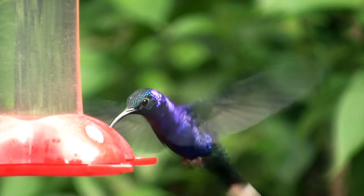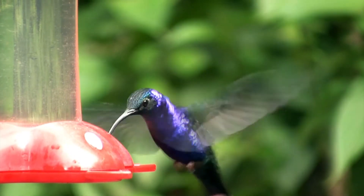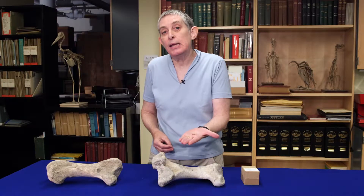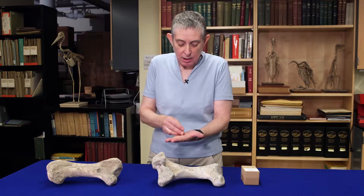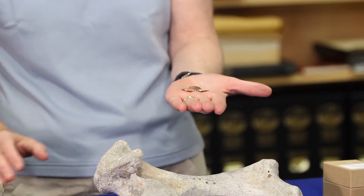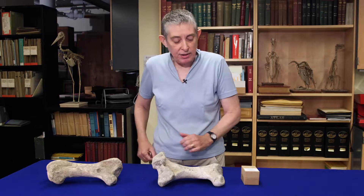Hummingbirds are very small — they weigh between about three and eight grams. A penny weighs about two and a half grams, so a single penny is the weight of a single small hummingbird, and three pennies is about the weight of a large hummingbird. So they're very small and very delicate.